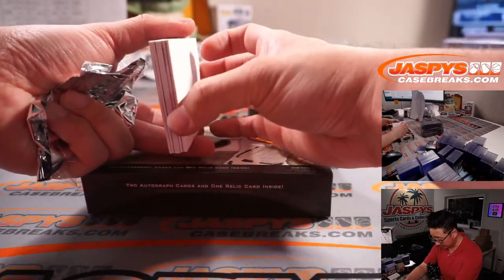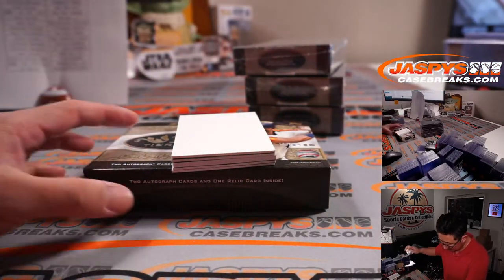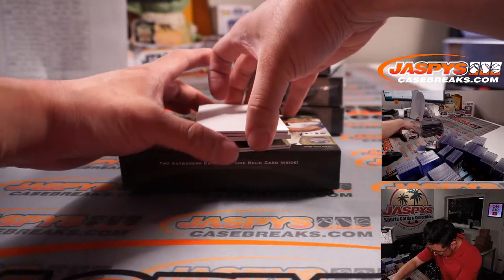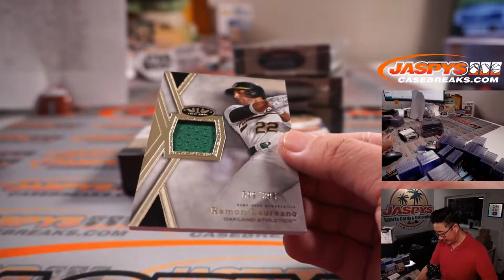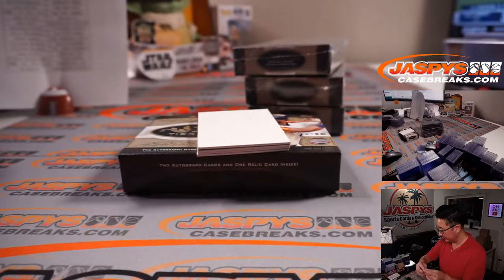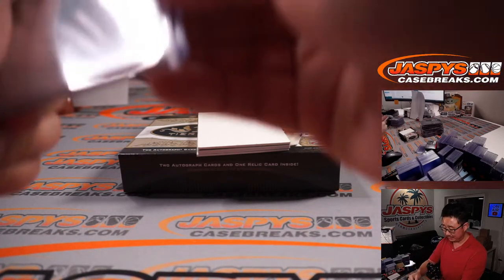This one might have an extra autograph — see the two thin cards on the bottom, then the thick card, then the thin card. There's Ramon Laureano, 326 out of 395. Jimmy and the A's. Nice.